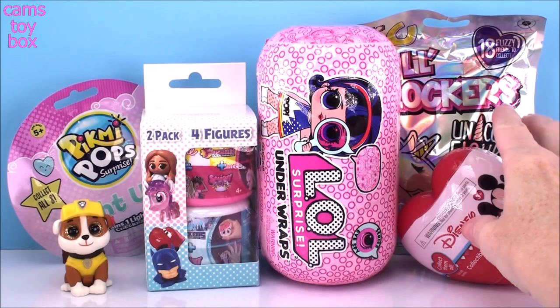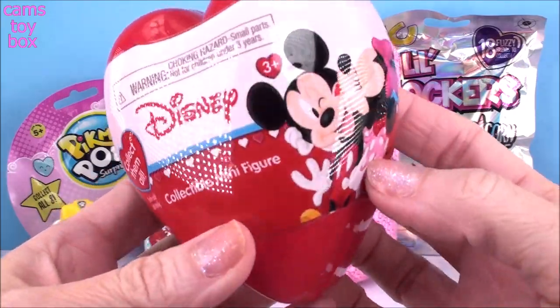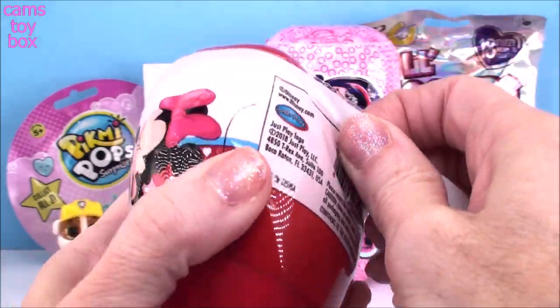Next we'll check out our Disney collectible figure. We got Minnie and Mickey. Minnie's giving Mickey a little smooch. She looks so cute.